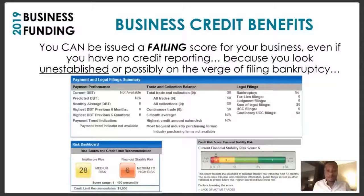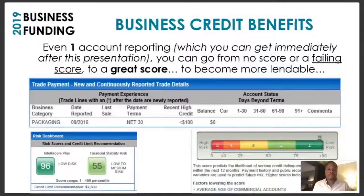Even one account reporting — just one, which you can get immediately after this presentation — can take you from no score or a failing score to a great score. Once you become more lendable, you can grow your business and get access to whatever you need. Looking at a screenshot of someone's business credit report with only one item reporting — a net 30 account — their score went up to a 96 low risk and 55 low-to-medium risk on the Intelliscore and financial stability risk.